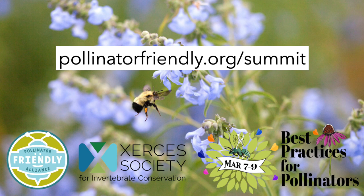Welcome! The following presentation was recorded at the annual Best Practices for Pollinators Summit hosted by Pollinator-Friendly Alliance and the Xerces Society. Please consider participating in the annual summit next year. You can find more about the summit at pollinatorfriendly.org.